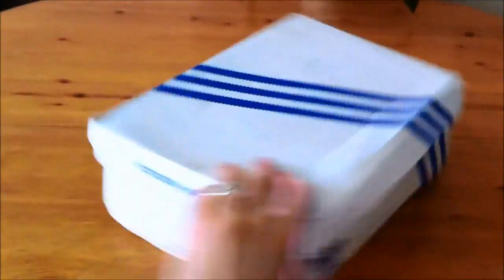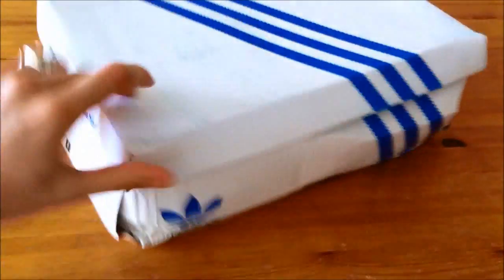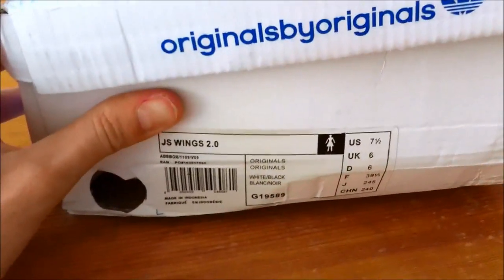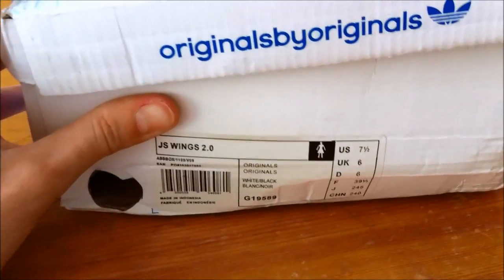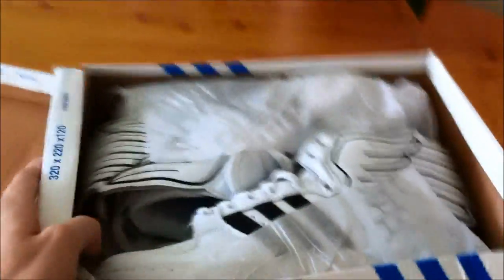So this is what was in the box — a pretty banged-up Adidas box, but it says Wings 2.0, size seven and a half US. They're for someone else, not for me — that's why the size is small. Here they are.